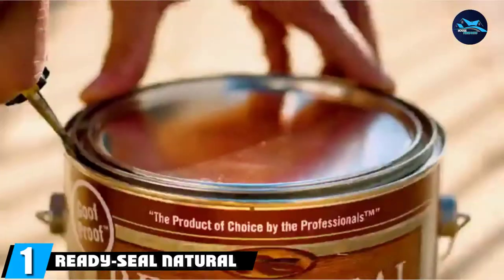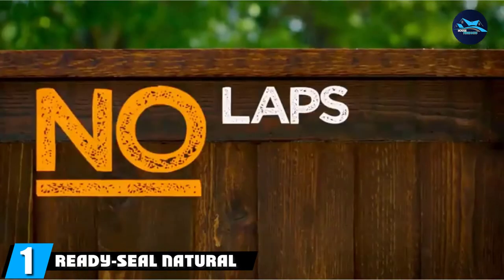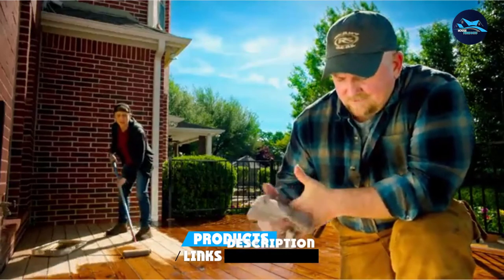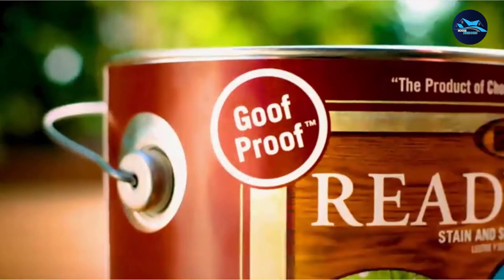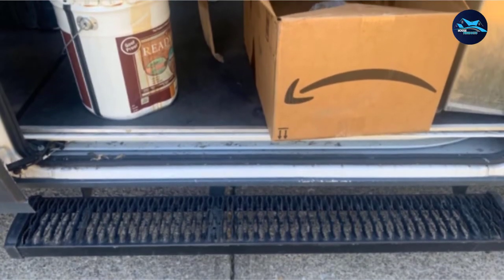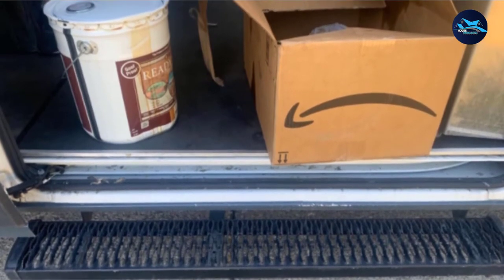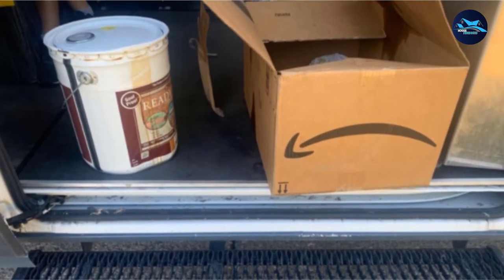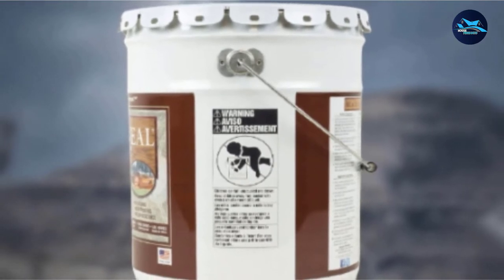At the first position of our list, we have ReadySeal Natural Cedar Exterior Wood Stain and Sealer. Protect your fence from natural elements like rain and UV rays with this semi-transparent stain from ReadySeal. This oil-based formula can be applied to all hard and softwoods. The natural cedar color enhances the appearance of your fence without masking the natural beauty of the wood grain. ReadySeal Exterior Wood Stain and Sealer has a reputation for being easy to apply and doesn't require backbrushing, like some other fence stain formulas.